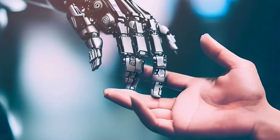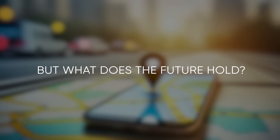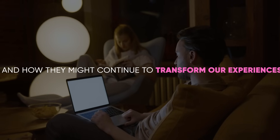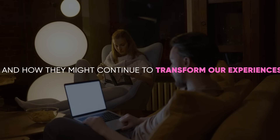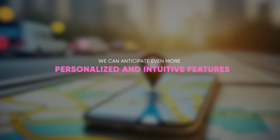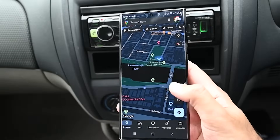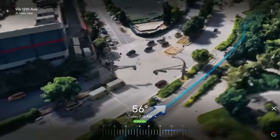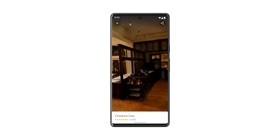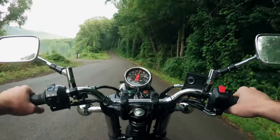As we've seen, AI is already significantly impacting how we use Google Maps. But what does the future hold? The integration of AI in Google Maps is just the beginning, and we can anticipate even more personalized and intuitive features. Imagine a Google Maps that knows your route, predicts traffic patterns weeks in advance, or suggests destinations based on your interests and past activities. The potential for AI to make our journeys more efficient and enjoyable is immense.